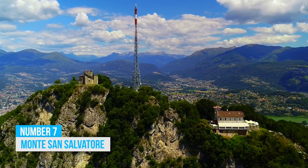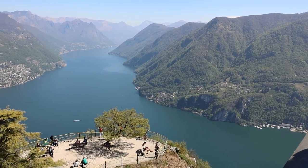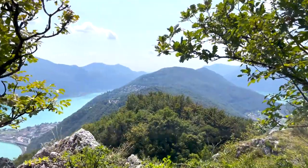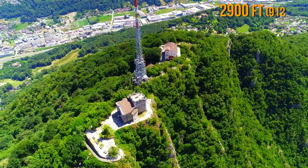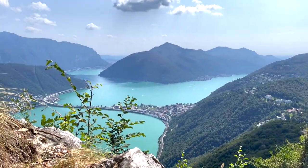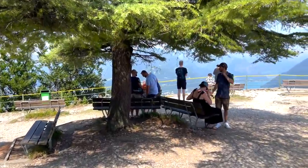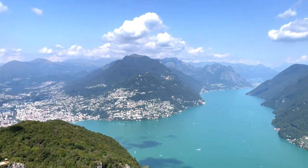7. Monte San Salvatore. If you want a thrilling adventure, take a trip to Monte San Salvatore. This majestic mountain in the La Pontine Alps offers an unmatched view of Lake Lugano and the city. At 2,900 feet high, the funicular ride takes you straight to the top, where you'll be treated to awesome vistas of the southern Swiss Alps. Nature lovers and scenic view enthusiasts will love the picturesque trails, creating more sightseeing opportunities.